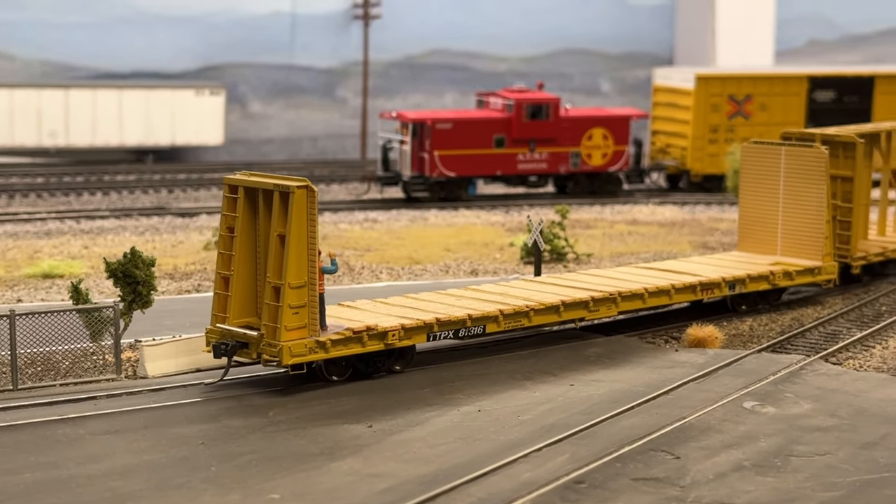Back to the local — the crew's coming back this way to actually run around the boxcar and the tank car. This is the runaround track we'll be utilizing. When you're operating the local, it's all up to you how you want to tackle the spotting of the cars, because there's a million different ways to do it. I'm sure you guys are looking and thinking you would have done this or that — I'd love to hear how you guys do it, especially those of you that work for the railroad. I just do it the way I think it should be done, but I'm open for any suggestions. No matter what we do, it's a lot of fun — that's what it's all about.